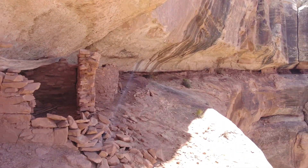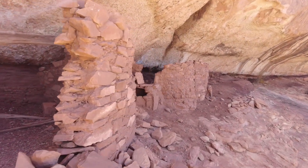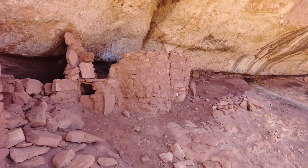Just imagine being out here and waking up to this view. Oh man, it's just amazing.